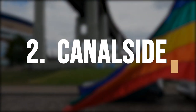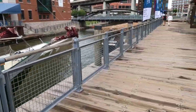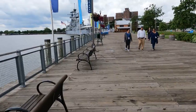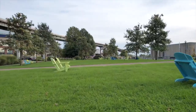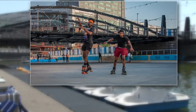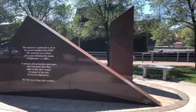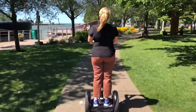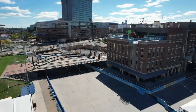Next, we have Canal Side, a beautiful natural area located at 44 Prime Street. This park features chairs, benches, and a scenic walkway. In the summer, visitors can enjoy various events, while in the winter, an indoor skating rink provides winter fun. Canal Side is also home to the Harbour Center, offering shops and restaurants, and the Key Bank Center, a hockey arena. Additionally, you can dock your boat at Canal Side and enjoy the picturesque surroundings.